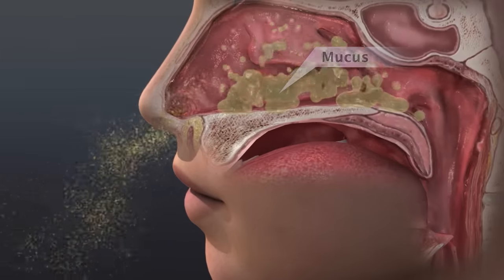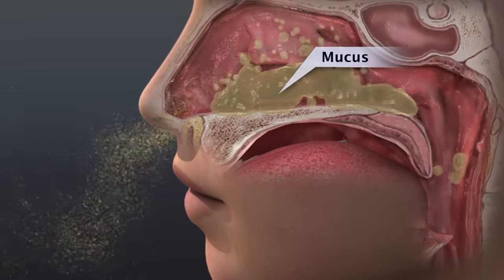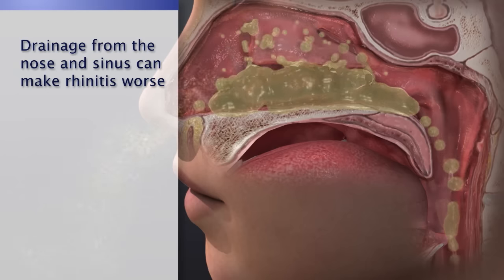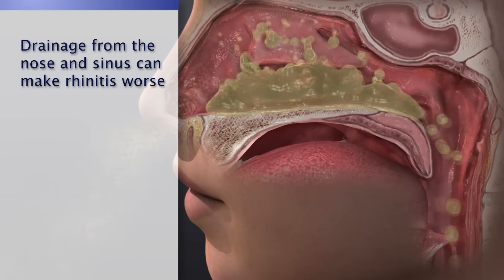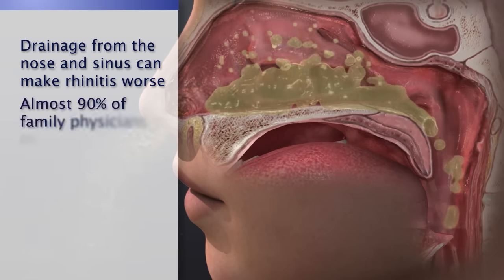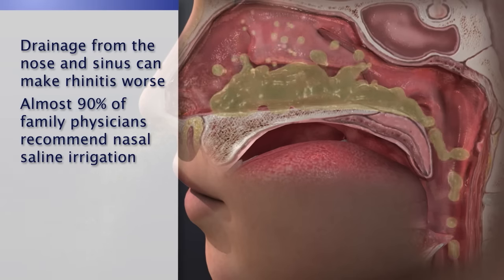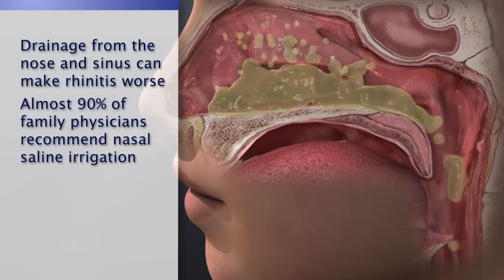Many people with allergic rhinitis also have other nasal and sinus symptoms. Drainage from the nose and sinuses can make rhinitis worse, especially at night. In a recent survey, almost 90% of family physicians recommended nasal saline irrigation for sinus and nasal symptoms.